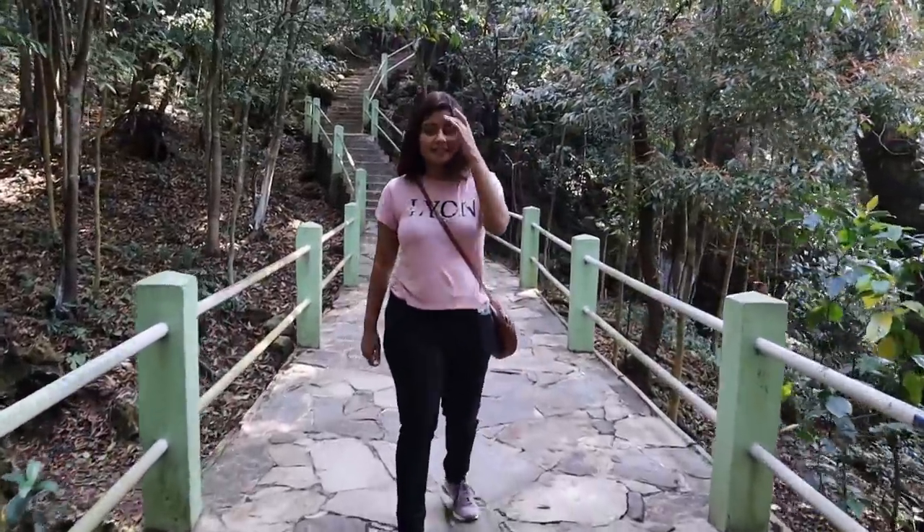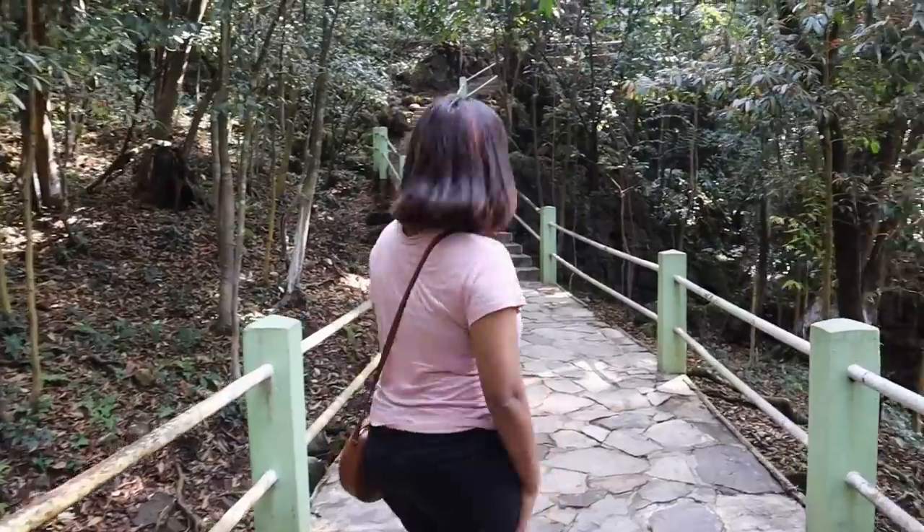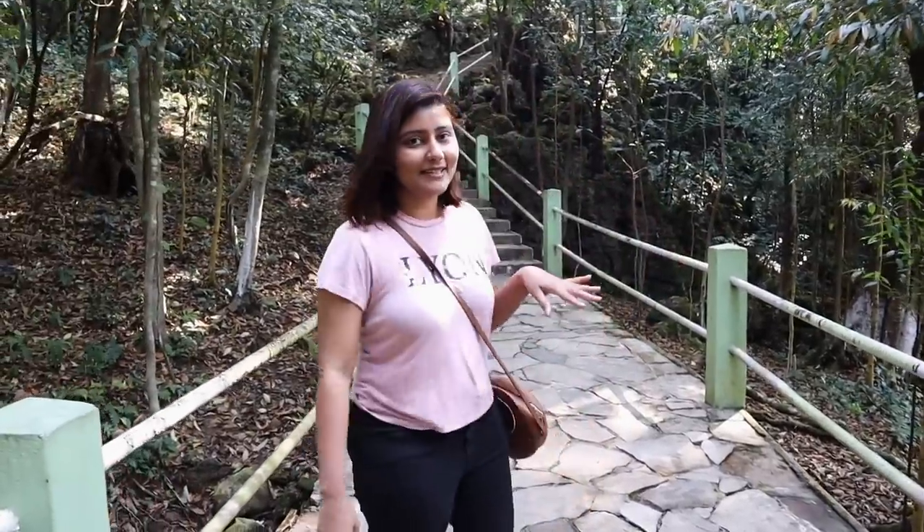Oh my god, we have to climb up stairs. After yesterday, my legs, my thighs, everything is so sore. So this is going to be a struggle, but hopefully not too many stairs today.